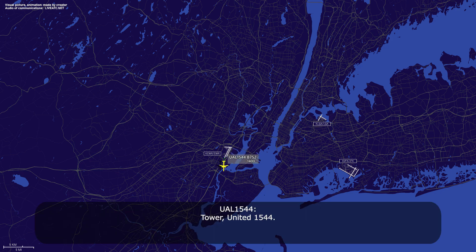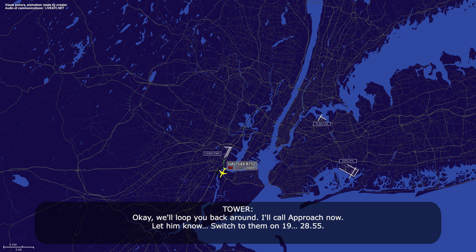Power United 1544. Yeah, 1544, cut. We'd like to return to the field. Do you want to do a VFR or IFR? I'd like to declare an emergency. What is the emergency? Oil pressure on the left engine. Okay, we'll loop you back around. I'll call approach now, let him know. Switch to them on 285.5.